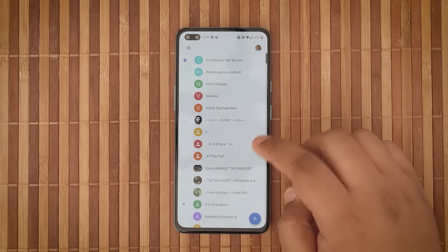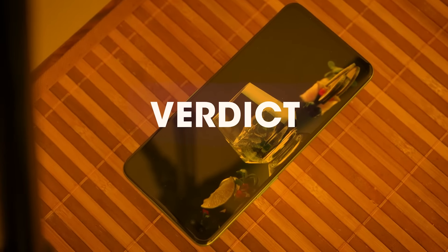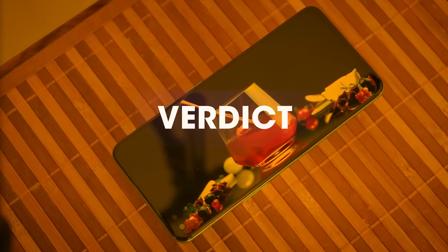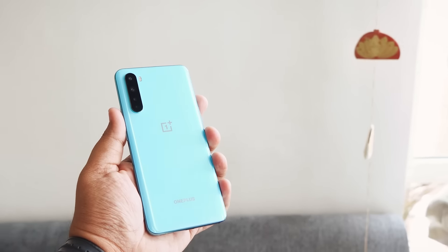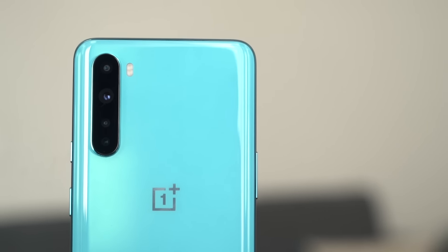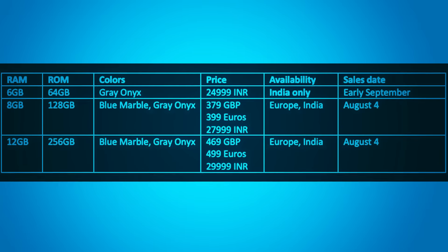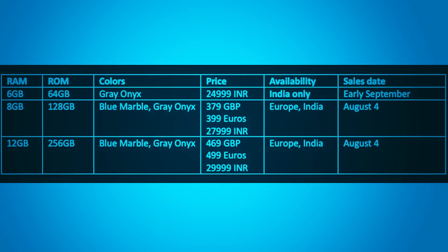I'll talk about any more interesting software changes in my full review. In the three days I've used the OnePlus Nord, I'm really glad OnePlus has managed to maintain the same smoothness and speed you get from its more expensive flagships like the OnePlus 8 and OnePlus 8 Pro. This relentless pursuit to provide the best possible user experience is what sets OnePlus apart. What you see on screen now is the pricing and availability details for different regions.